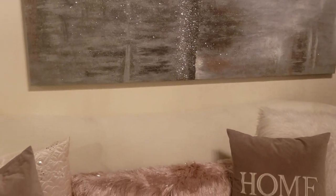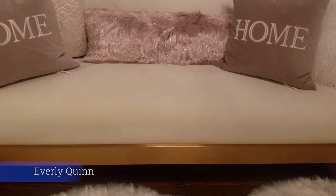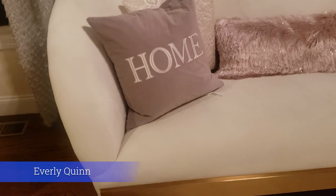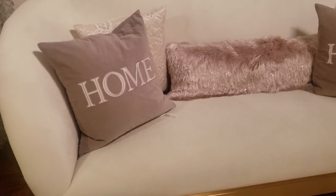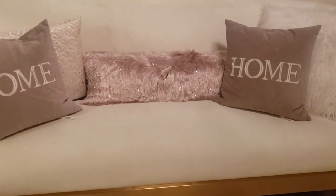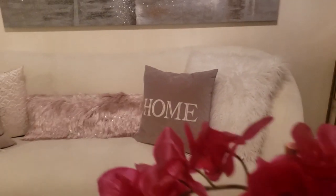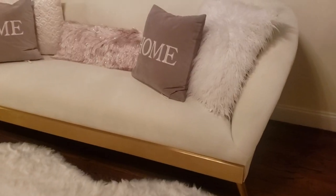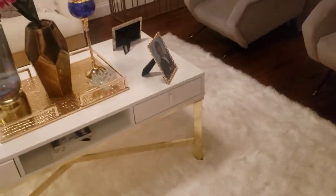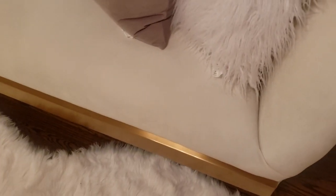This stylish sofa was bought from Wayfair — the designer is Everly Quinn. I really like this designer because they sell some of the most stylish, modern, comfortable, and affordable products. What I like about them the most is that once the product is gone, it's gone — they don't make a lot of each item. The items are great quality, and this designer sofa was less than a thousand dollars.